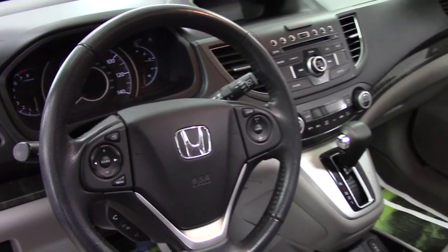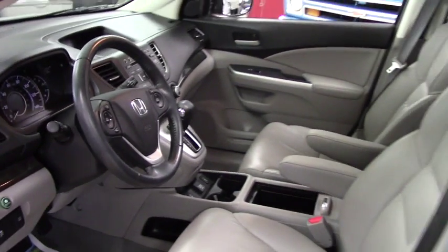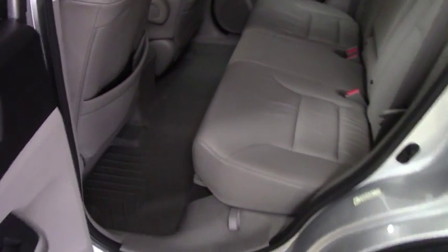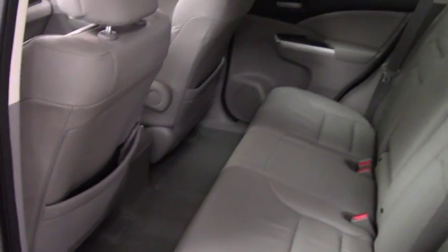This particular vehicle will get you 30 miles to the gallon all day long. And as you can see, real nice, real clean, plenty of storage, cupholders in the back — nice and clean. Rubber mats.